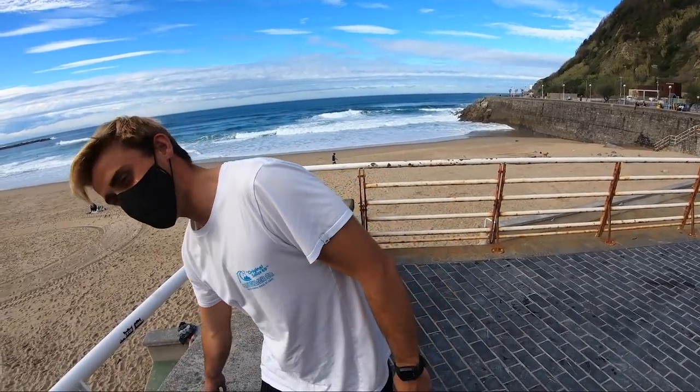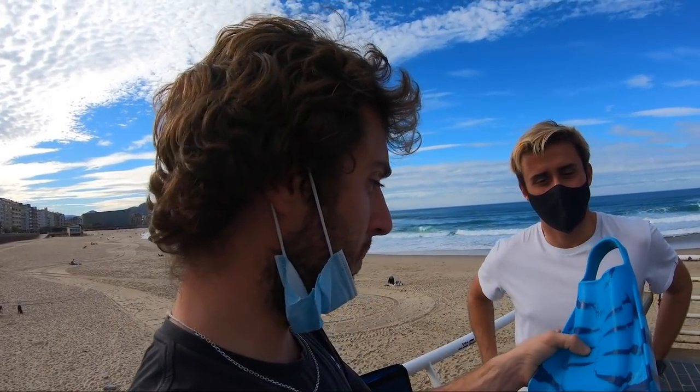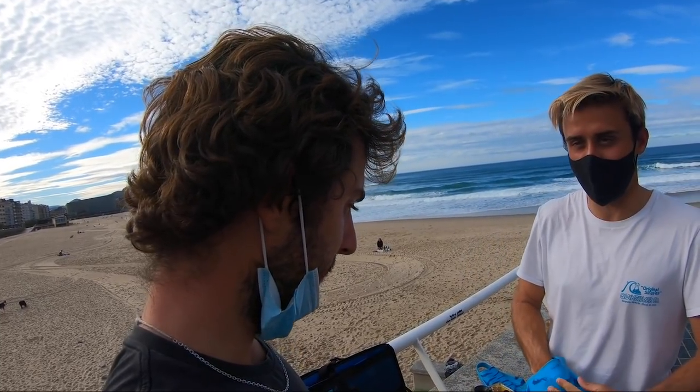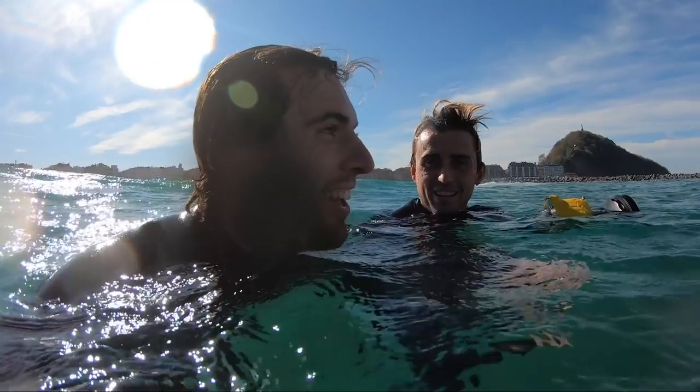Yo en el agua llevo aletas. Son aletas de Hawái, se hacen allí. Los hawaianos, gente que hace bodysurf y profesionales como Mike Stewart, llevan Duffin desde hace mogollón. Son unas aletas tipo calcetín, súper cómodas — esta parte de aquí es súper blanda. Yo antes he entrado con él a intentar sacar fotos al agua y no he podido remontar. Muy heavy. Este tío es como un torpedo, como una locomotora — entra al agua y se mueve como un marchito.